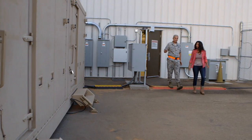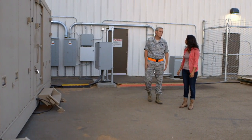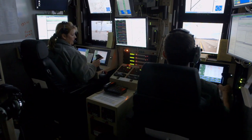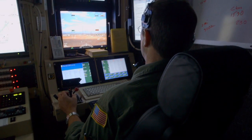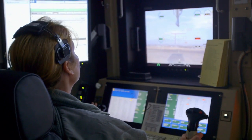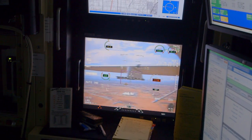This is where the pilots and the sensor operator sit when they control the aircraft — this is essentially the cockpit. The pilot sits on the left-hand side and the sensor operator on the right-hand side. The screen they're seeing is what's actually coming from the aircraft, so they are flying the aircraft right now. That sensor ball we saw is what the sensor operator is operating.